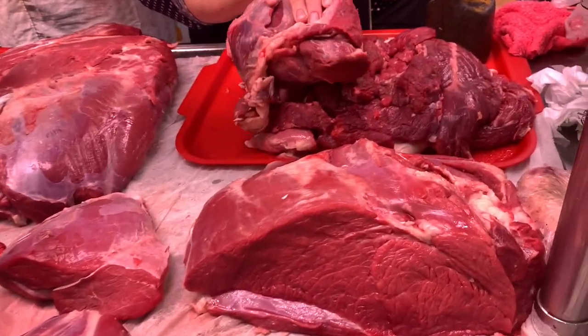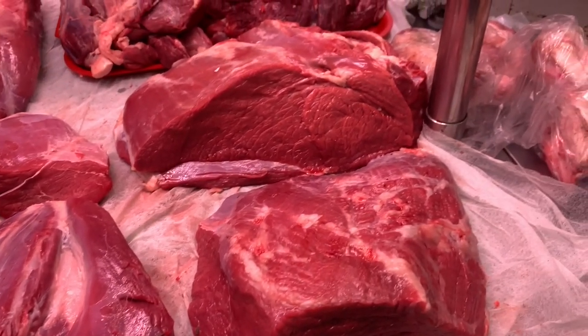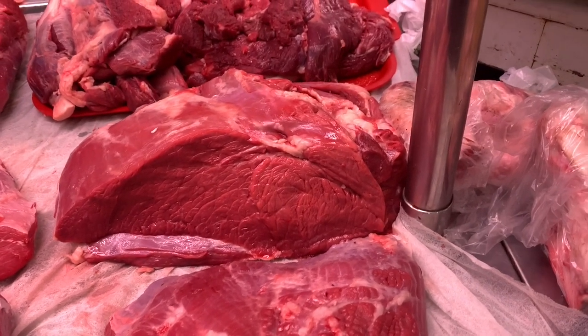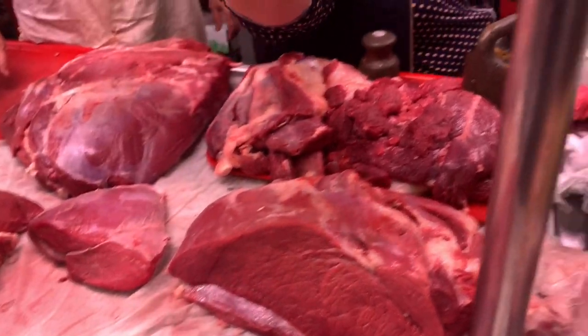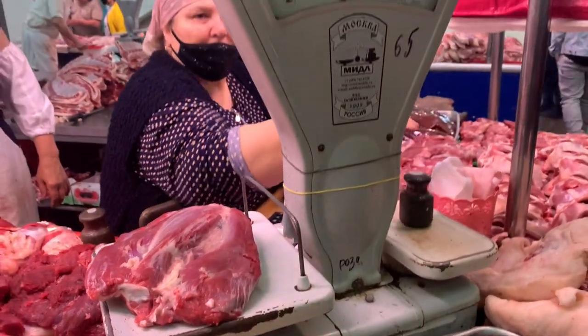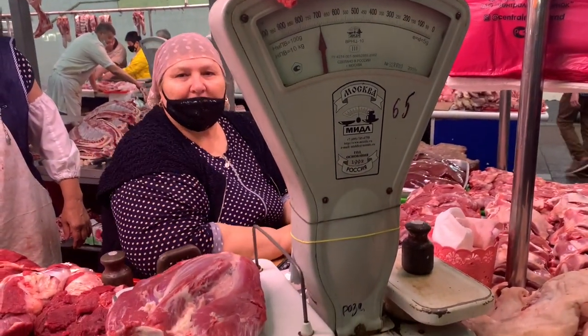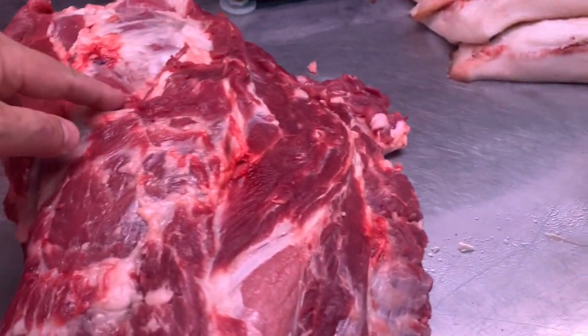This is beef. Can you put a piece of meat in the oven? Of course, of course. Thank you, thank you very much. You can do it? Yes, it's like this.